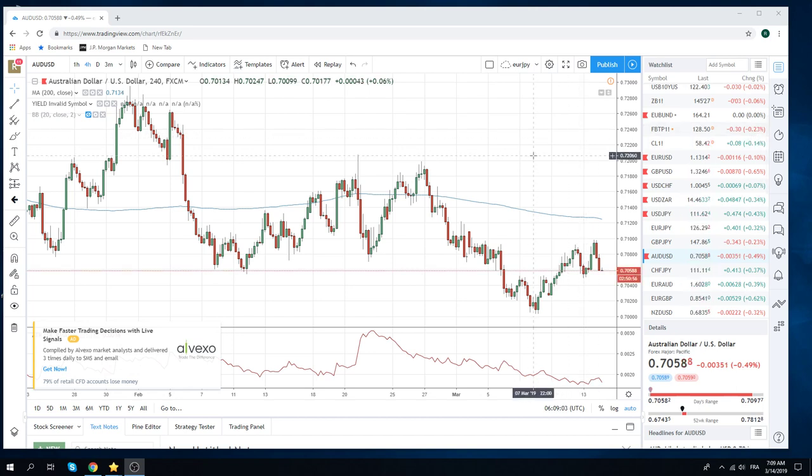Some negative news overnight from China. We are seeing Aussie come off the highs — we traded up to basically 71 the figure, now we're at 70.59. If you're short Aussie as we are, you can probably add through 70.50 and then add again through 70 the figure.